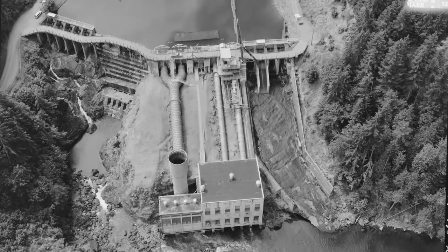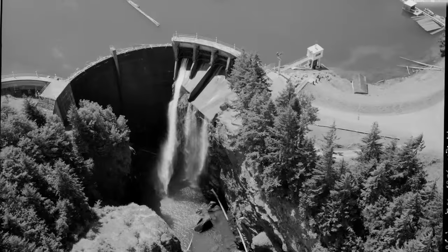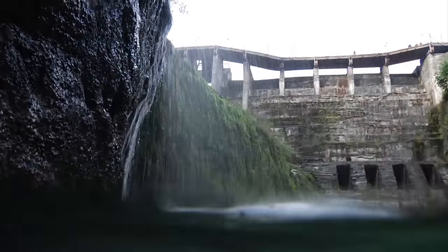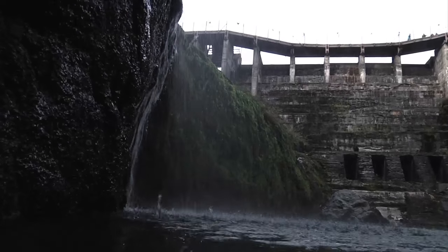For nearly a century, two monumental structures — Lower Elwha Dam and Glines Canyon Dam — have stood as barriers, keeping salmon from 90% of their home waters, their sanctuary in Olympic National Park.